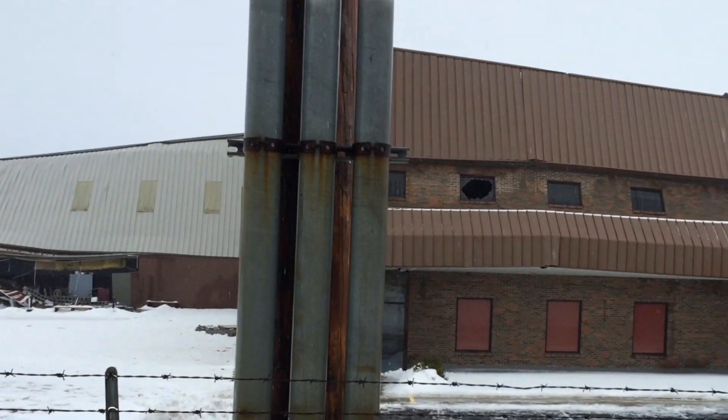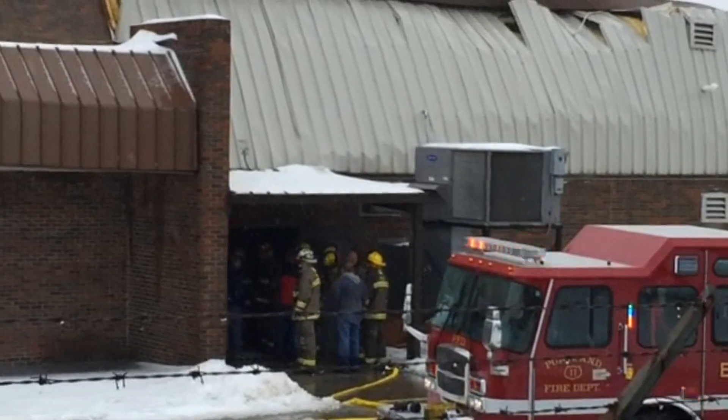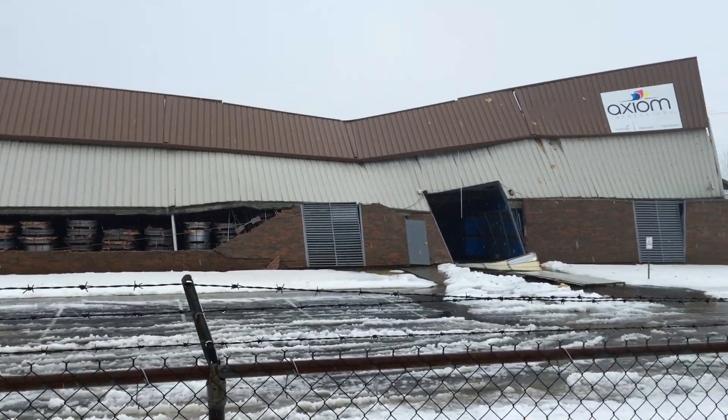According to Axiom's website, the facility, which is located at 106 Western Drive in Portland, is about 100,000 square feet. Looking at the damage to the structure, it seems somewhat remarkable that no one was seriously injured.